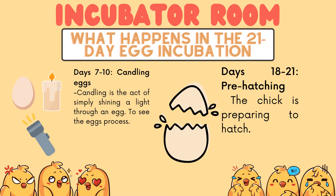Days 7–10: candling eggs. Candling is the act of simply shining a light through an egg to see the egg's development process.